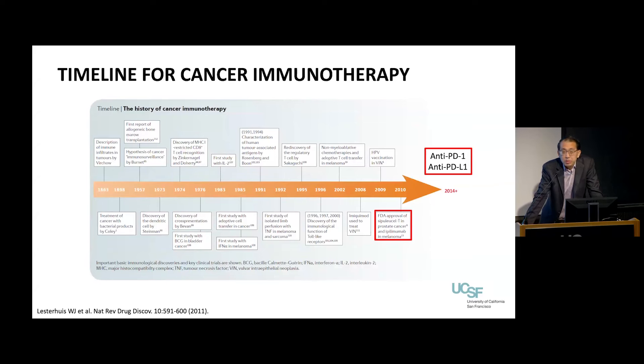A basic definition: what is immunotherapy? This is actually a broad term. All that immunotherapy is is an approach where instead of trying to kill the tumor directly with a drug, we're trying to use your immune system and recruit that immune system in your body to fight the cancer.